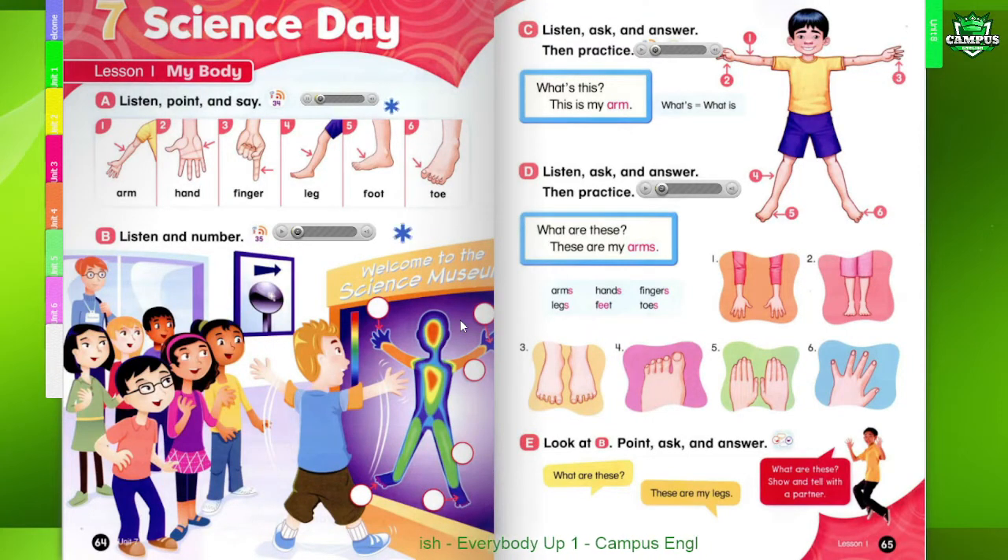Page 64. Unit 7. Science Day. Lesson 1. My Body.